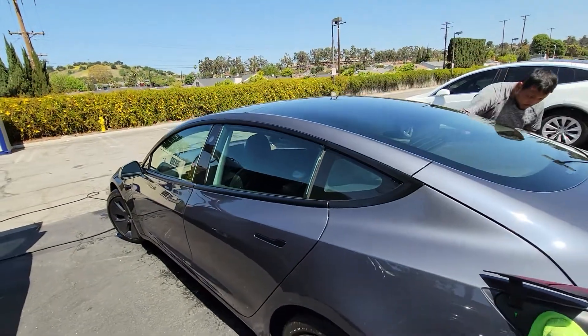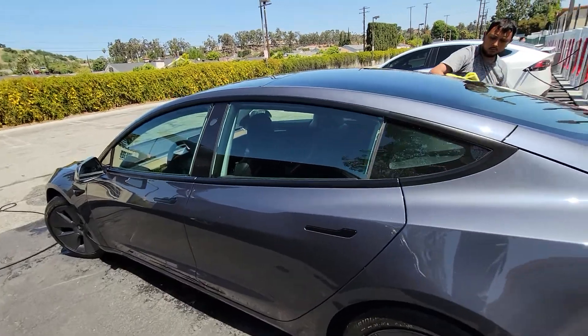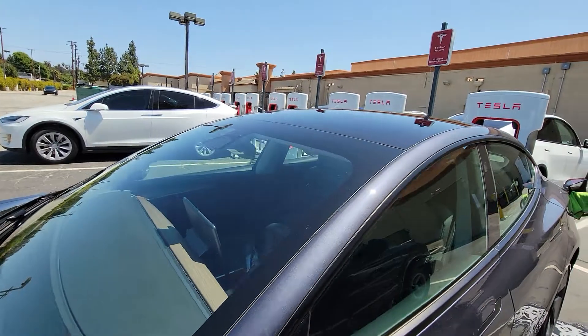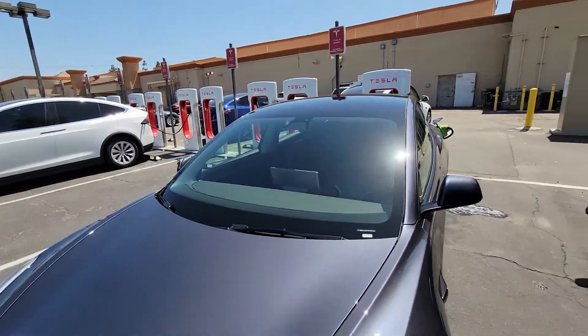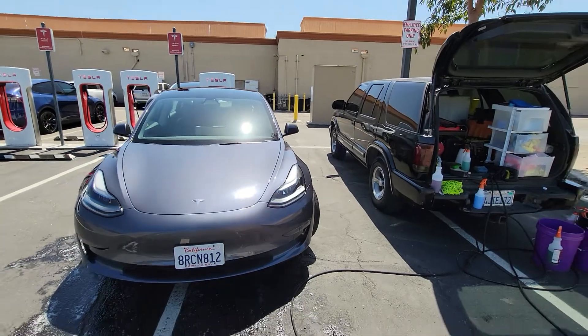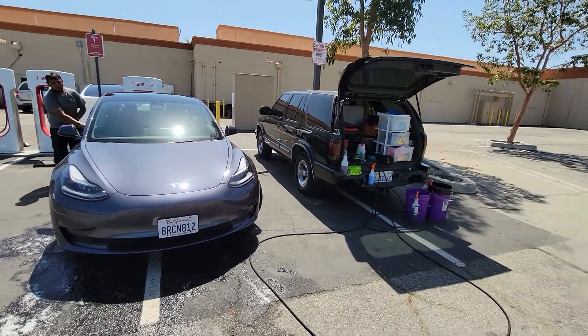Any comments, questions, or concerns — comment down below, no censorship. This is a professional mobile detailer washing my Tesla. The Tesla is a rental — if you have questions about the rental, let me know, it's through Hertz.